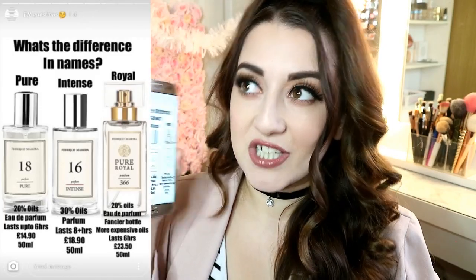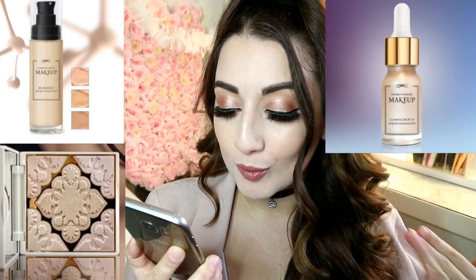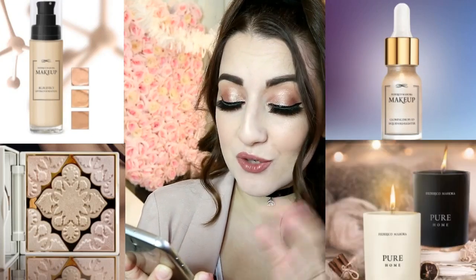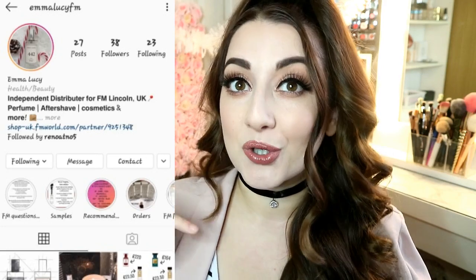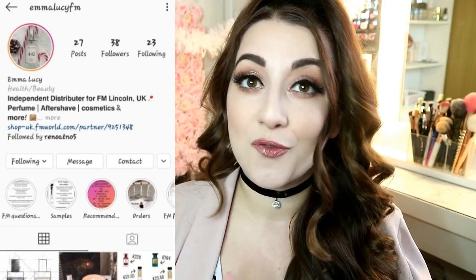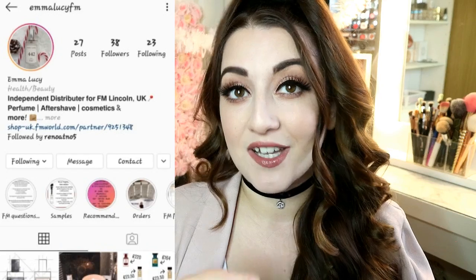They have a huge variety of products on their website — obviously fragrances, but also body care, makeup, and home items including candles and incense. I'll link their website below for you guys. My distributor who sent me this today is Emma — she's so friendly, professional, and polite, and I really do recommend her. Thank you Emma for sending me this perfume bottle — I'm so happy to try this today!